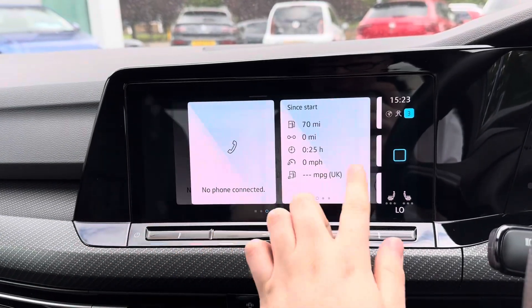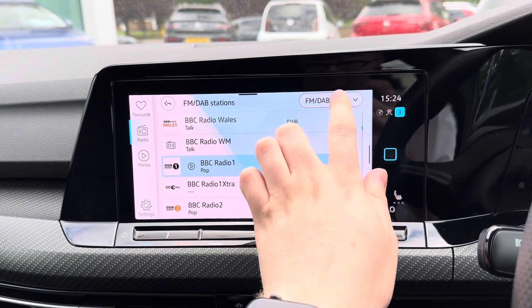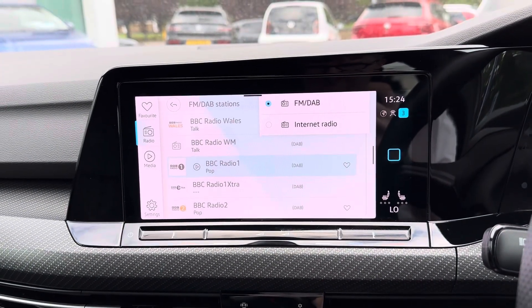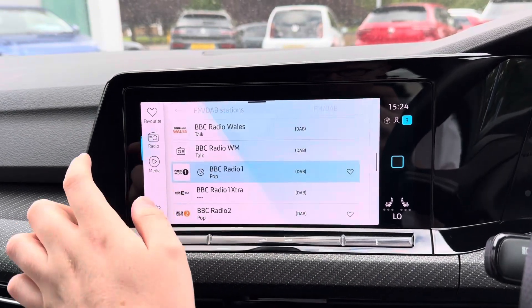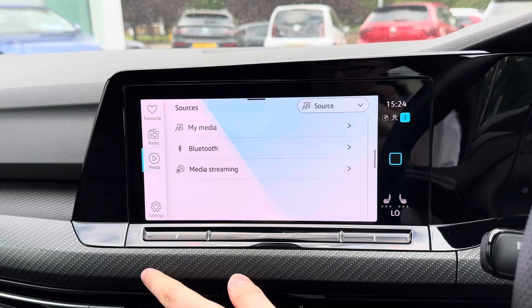Centred in the dashboard here you have your touchscreen infotainment system. This system has access to DAB and FM radio. You can also play your own music in the media section. There's USB-C input as well as Bluetooth audio.